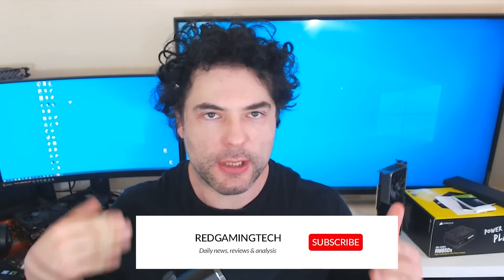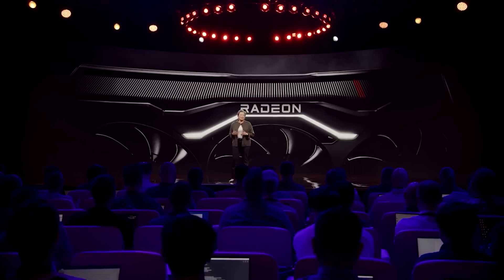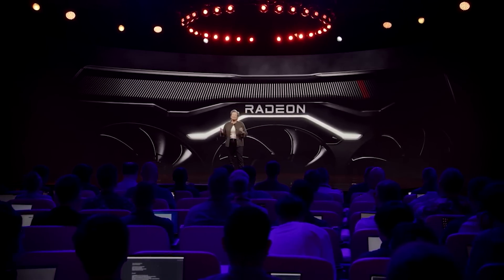As the world, or at least PC gamers, are awaiting NVIDIA's RTX 40 series — where the company are expected to announce the RTX 4090, the architecture, as well as various other things — AMD are not just sitting in the corner quietly seething. Instead, they have already teased a couple of very interesting features and architectural benefits of the RDNA 3 architecture.